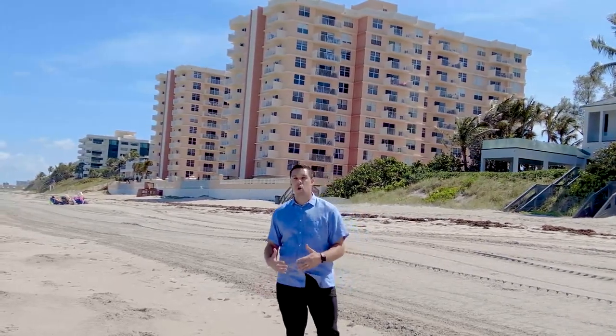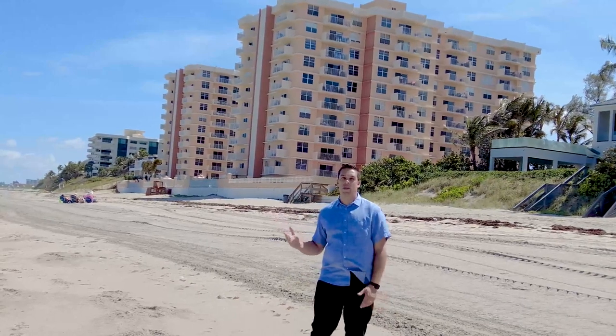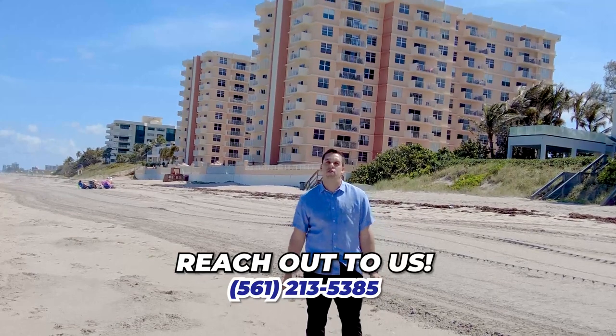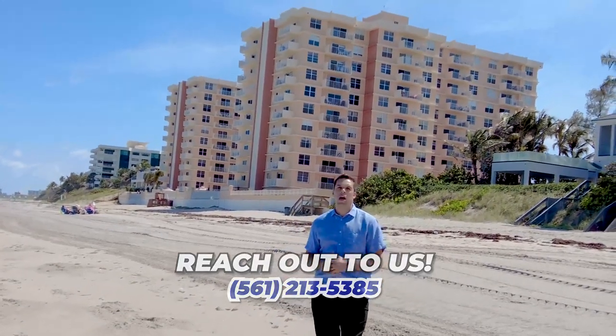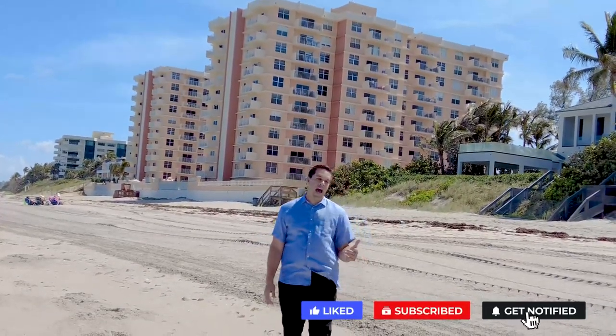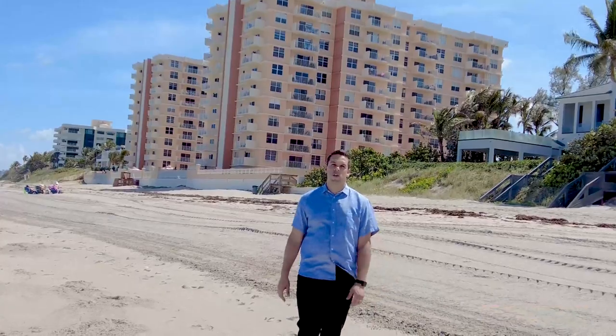If you want to check out some more waterfront or beachfront properties, all you have to do is call me directly. My cell phone is 561-213-5385. You'll always speak with me. I'm always here to help you, and I know for sure I can get you one of these units or anything else we spoke about and get you an absolutely great deal so you will love living in Boca Raton.